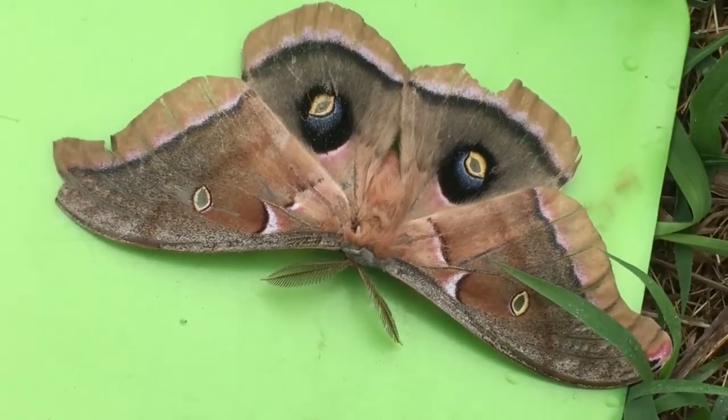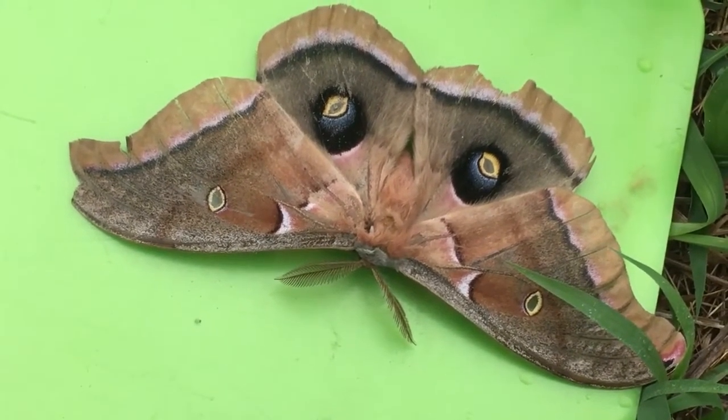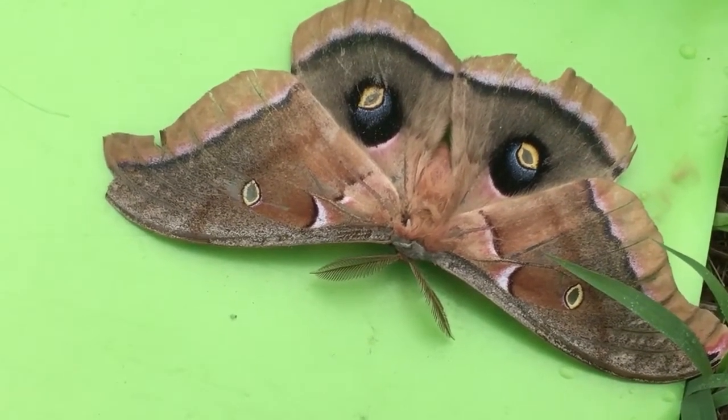A fascinating thing about moths is they always have these big, chubby, stout bodies — often hairy. In fact, 90% of all Lepidoptera species are moths. This is a traditional fat-bodied, really hairy example.